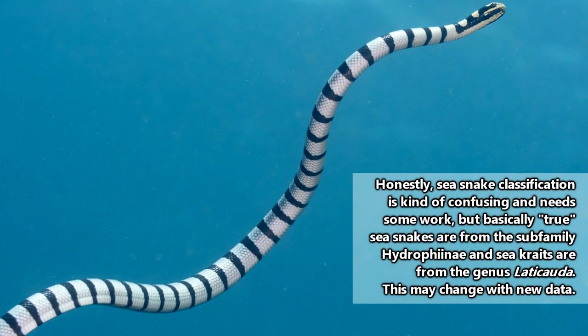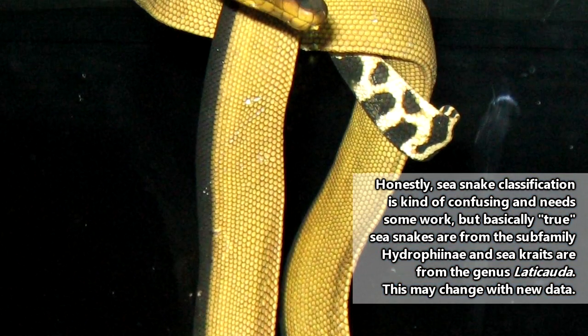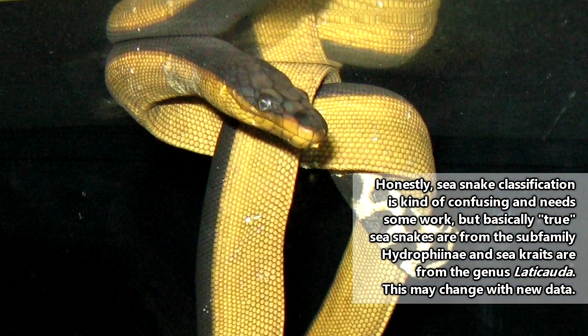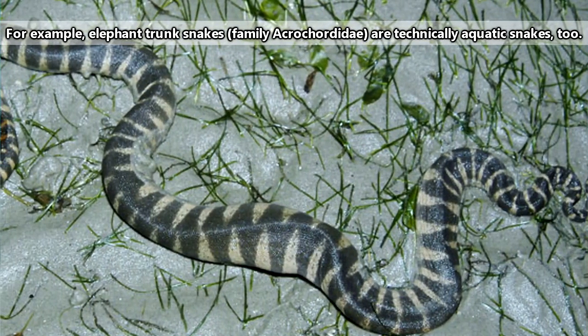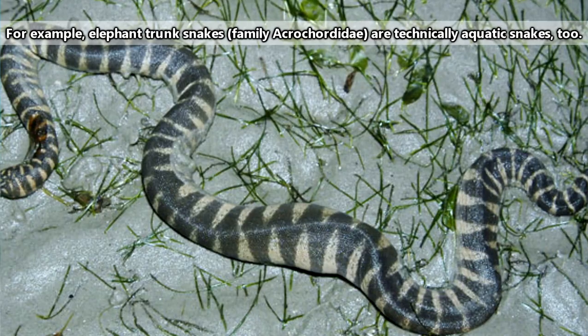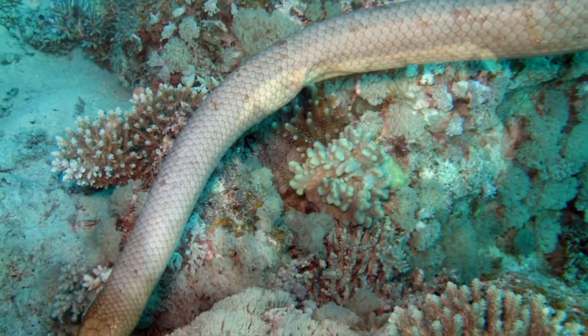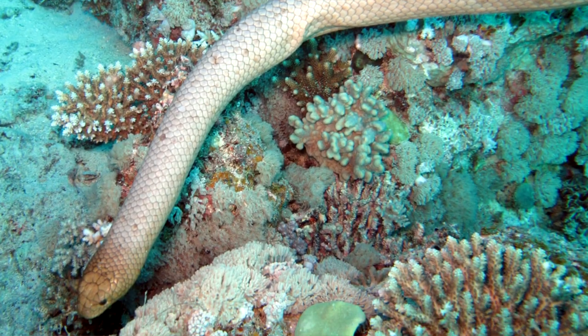There are two specific types of snakes that live most of their lives in the ocean, and those are the sea kraits and the true sea snakes. Though it should be noted that other snake species exist that spend a lot of their time in water, just not necessarily oceanic environments. Since we're talking about sea snakes, we'll stick to the marine-dwelling snakes in this episode.